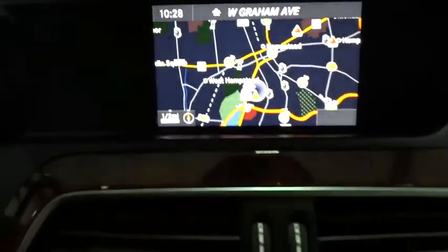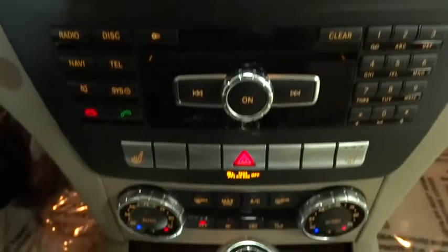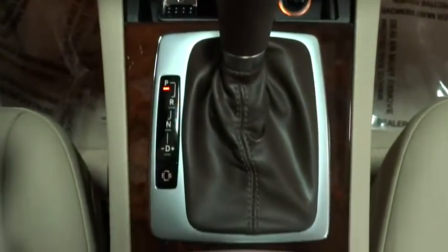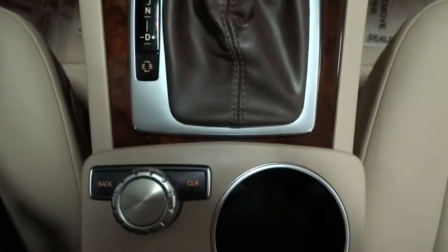Cruise control, rear defroster, child safety rear door locks, power windows, side airbag system, power tilt sliding sunroof, outside temperature gauge, night security illumination, front stabilizer bar, tilt steering wheel, dual exhaust, sun sensor, power heated outside mirrors.